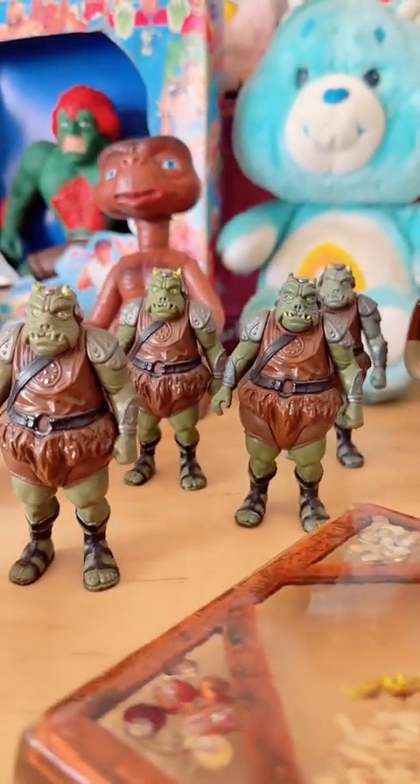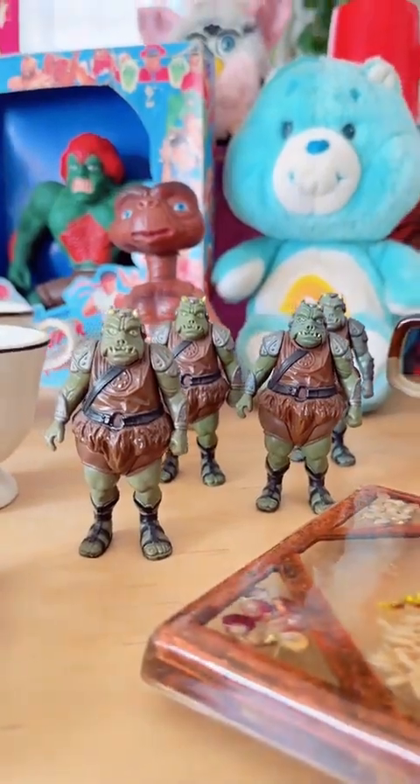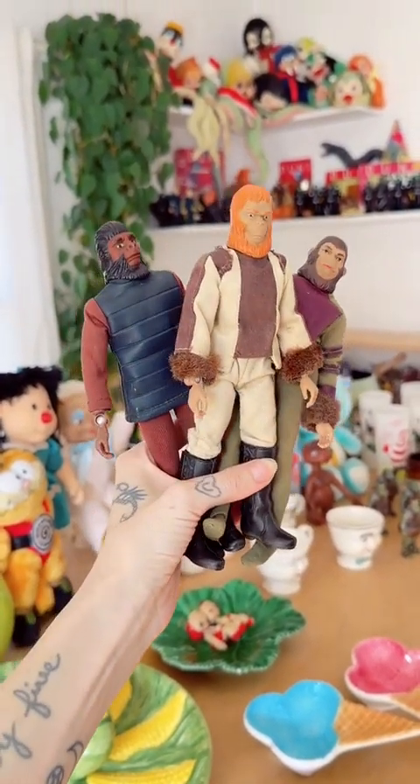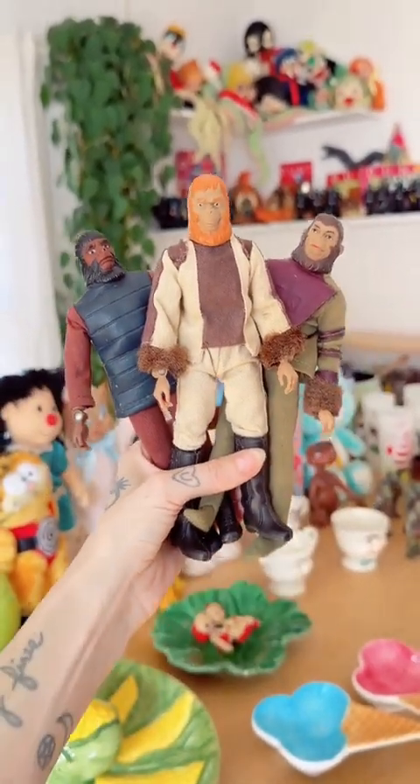My Gamorrean Guard army is getting too big for its shelf, so I am offering a few of my guys to join your guys. Got some really clean, near-complete Planet of the Apes Mego figures from the 70s. They're so clean — they look amazing.